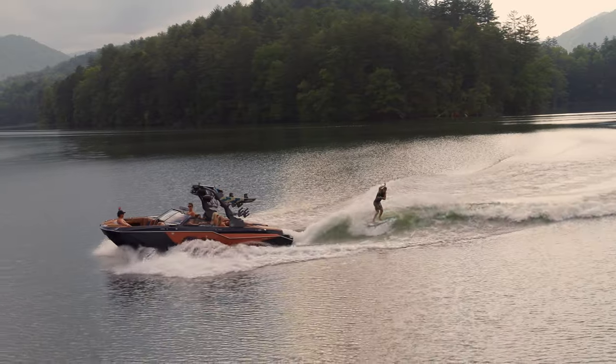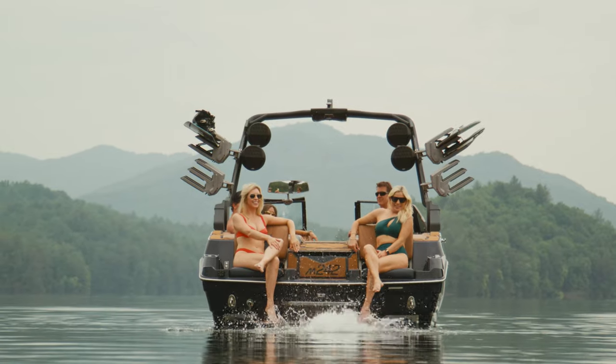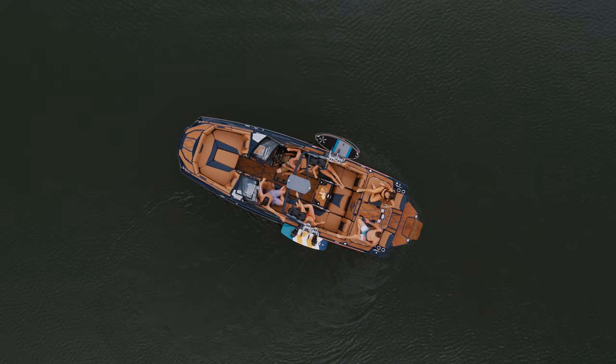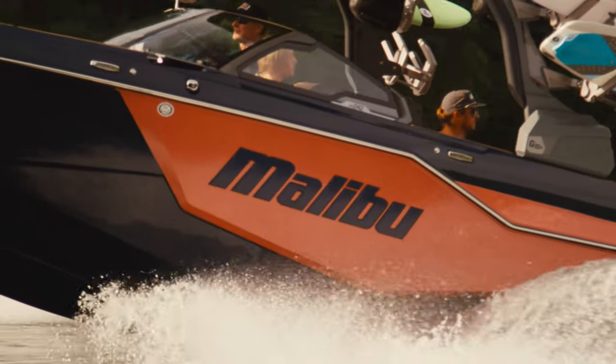Building on the legacy of the groundbreaking M-Series, the M242 comes standard with our ultra-premium creature comforts and greatest innovations, setting a new benchmark for the ultimate on-water experience.